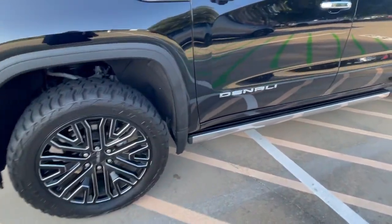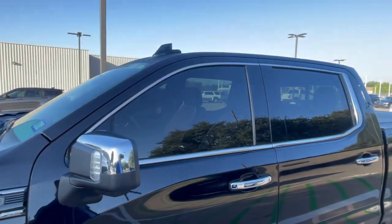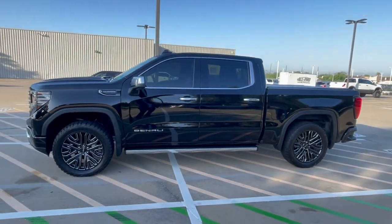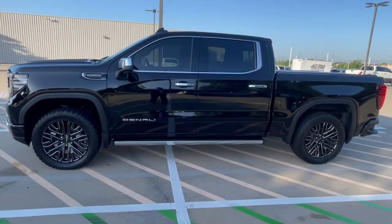You do have some bright work as well, both on the running board that's deployable — I'll show you that — and also on the top of the mirror cap and the surrounds on the windows and the door pulls. So it kind of breaks up that all-black look and gives it a little bit of sparkle.